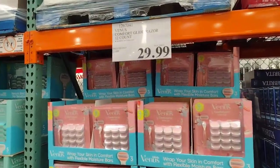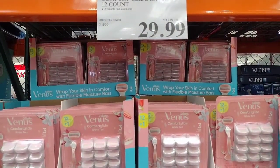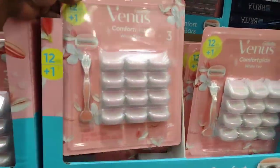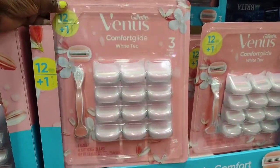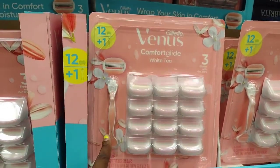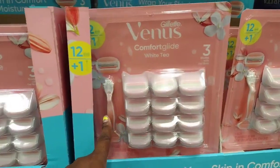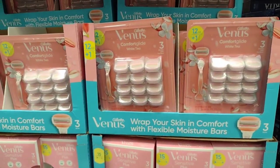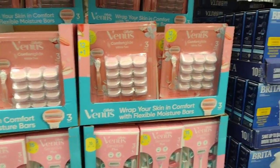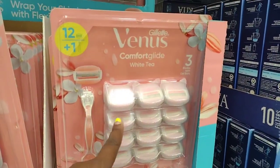Now if you're a Venus type girl, they have the comfort blade razor for $29.99 for the 12 count. This is a cute, pretty package. You get plus one — it's the handle. So you get 12 of these and the handle, which makes it 13, but it's still 12 of the blade razors. And it has three blades with gel bars.